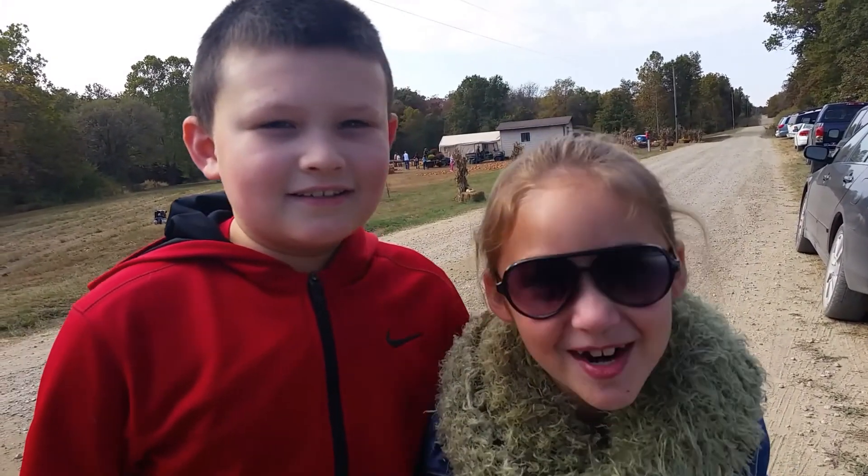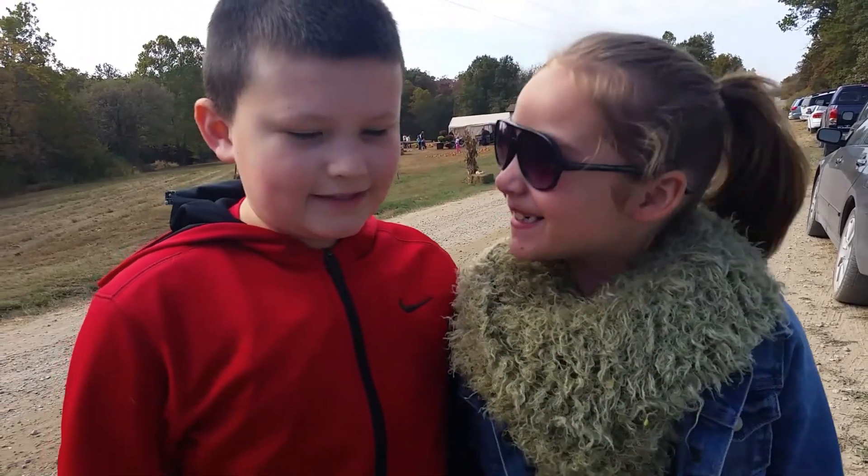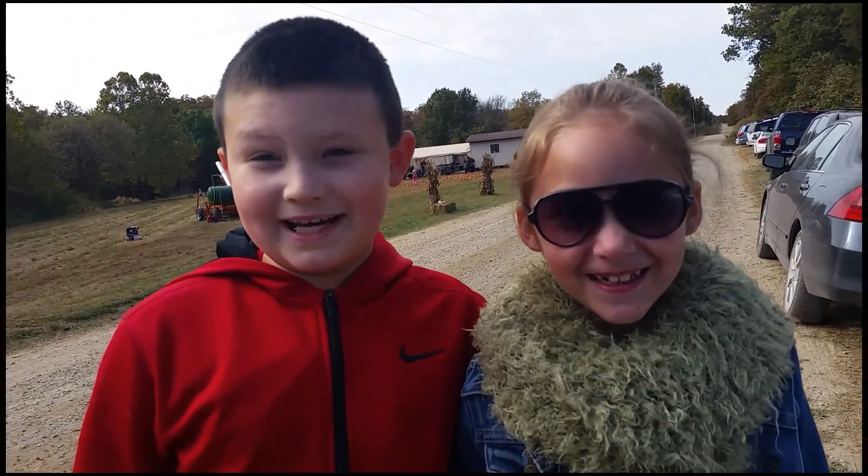Hey guys, today we're gonna be making a video at the pumpkin patch. What a great day to go to the pumpkin patch!